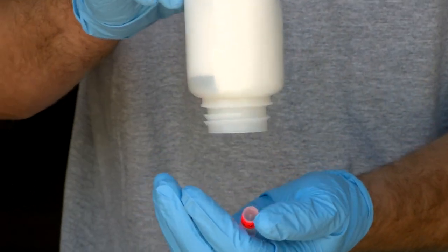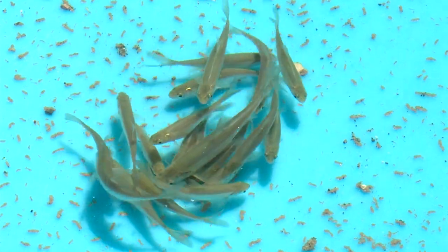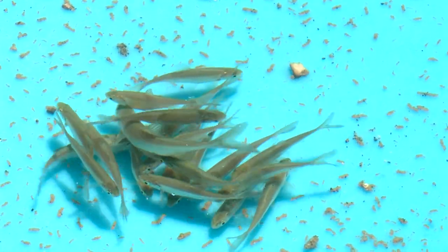Which brings us back to Botox — the botulinum toxin. O'Neill is using it to teach bonytail to recognize and run from predators.